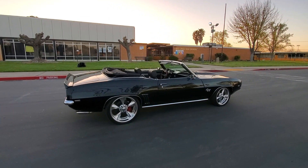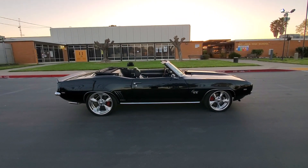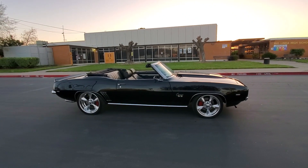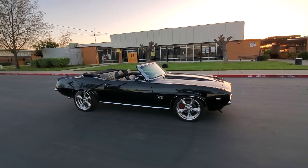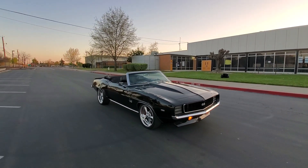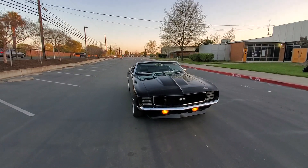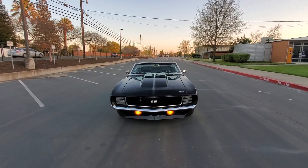You guys stay tuned — in the next couple of weeks we'll have some new cars coming out. We got two 68 Camaros, one supercharged, one with an LS3, and then we got a LT4 1969 Camaro coming out that we did the full restoration on with the 10-speed auto. That one will be coming out soon.